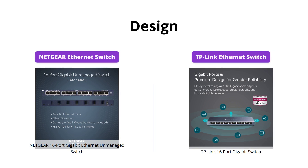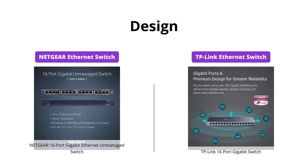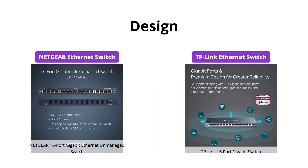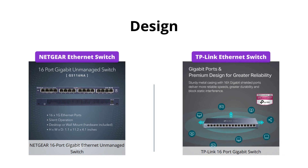Both switches offer desktop or wall mount placement options. However, TP-Link's metal case and fanless quiet design make it a better choice for noise-sensitive environments. Moreover, TP-Link also offers industry-leading limited lifetime protection and free 24/7 technical support.